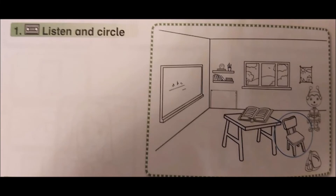Activity book, page 44, unit 3, exercise 1. Listen and circle. One. What's this? It's a chair. Two. What's this?